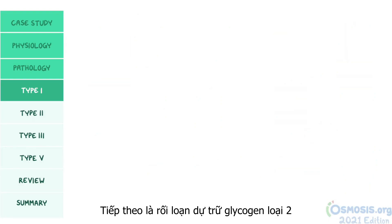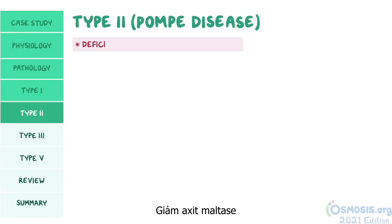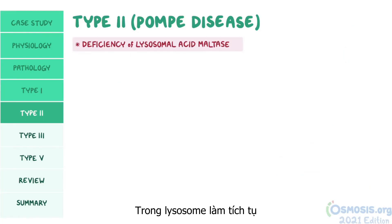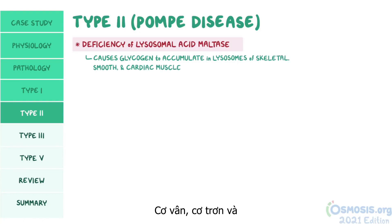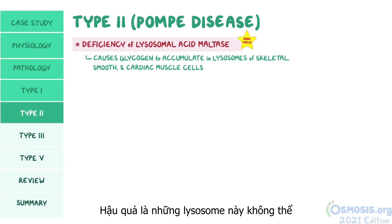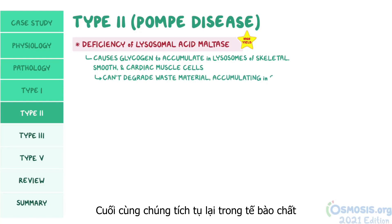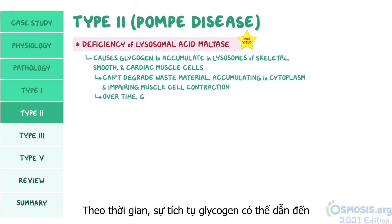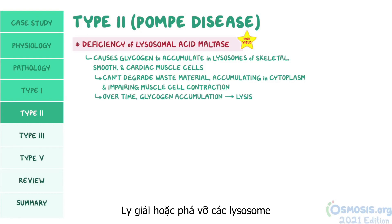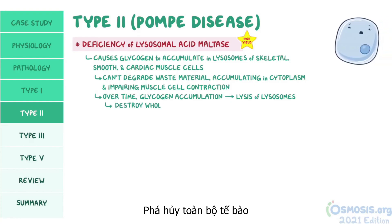Next is glycogen storage disease type 2, also known as Pompe disease. This results from a deficiency of lysosomal acid maltase, which causes glycogen to accumulate in the lysosomes of skeletal muscle, smooth muscle, and cardiac muscle cells. As a consequence, these lysosomes can't degrade the cell's waste material, which ends up accumulating in the cytoplasm and impairing muscle cell contraction. Over time, glycogen accumulation can lead to lysis or rupture of lysosomes, and since lysosomes contain degradative enzymes, if these get released, they can destroy the whole cell.